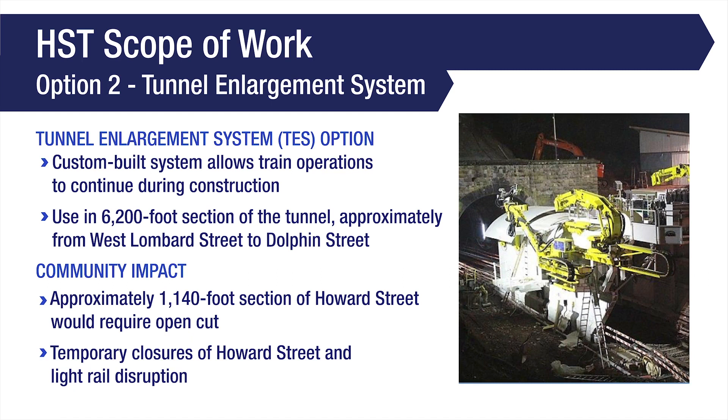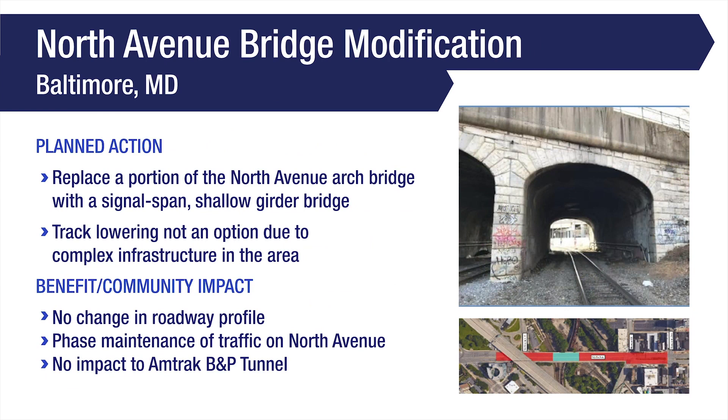The second option under consideration for the Howard Street tunnel work would utilize a tunnel enlargement system, which is a custom build that allows trains to operate within the tunnel while work is conducted. The tunnel enlargement system would be employed for a 6,200-foot section of the tunnel from approximately West Lombard Street to Dolphin Street. This option would involve a 1,140-foot open-cut section along Howard Street that would require temporary closures along Howard Street and to the Maryland Transit Administration's MTA light rail system.